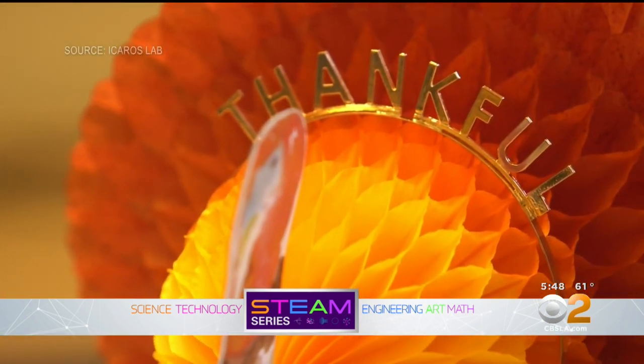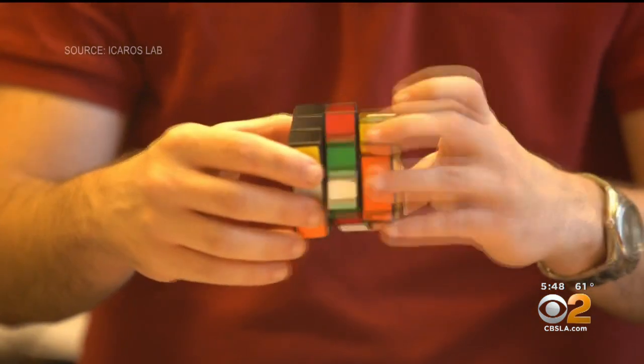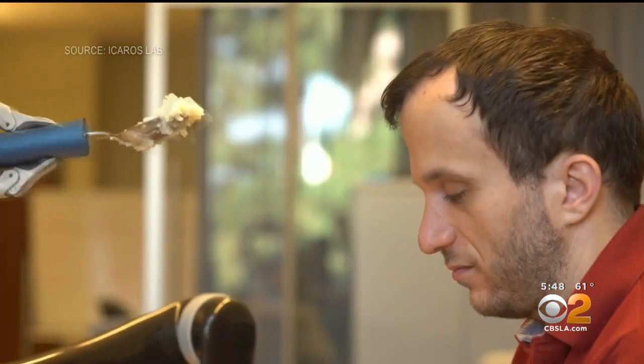The paper turkey on the table, a bowl of mashed potatoes in its place, as USC professor Stefanos Nicolaitis fumbles with his Rubik's Cube — a spoonful of potatoes enters his mouth. This was a fun video that we did for Thanksgiving.